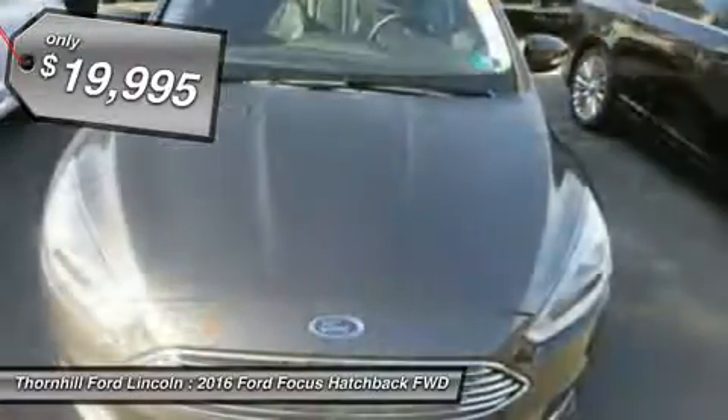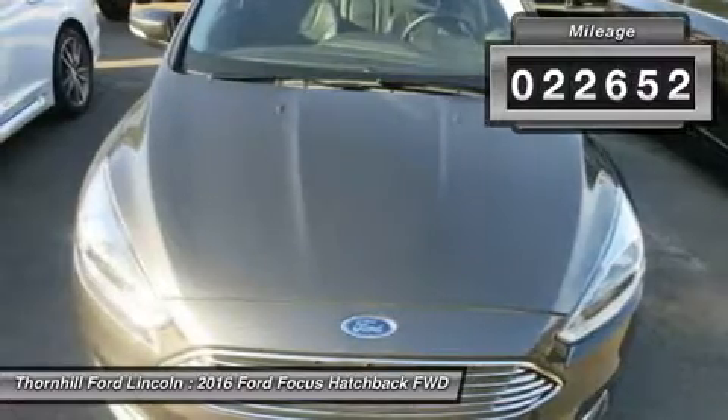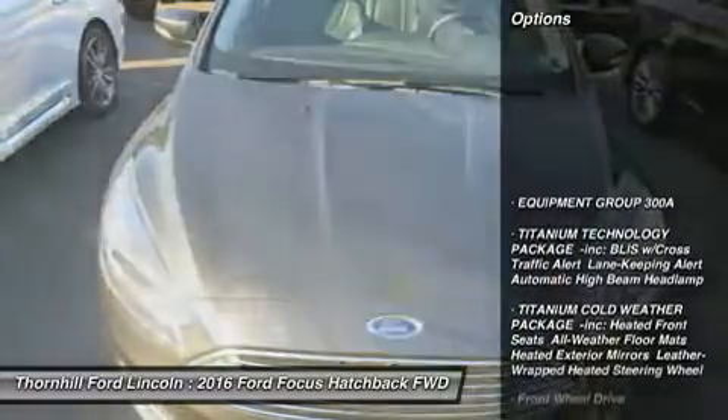Titanium Technology Package incorporated, DLIS with Cross Traffic Alert, Lane Keeping Alert, Automatic High Beam Headlamp.